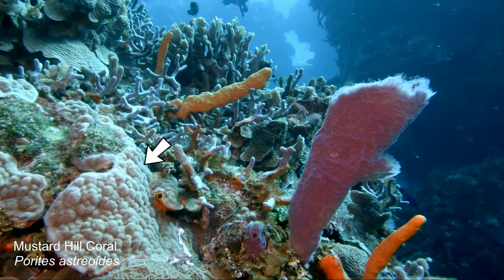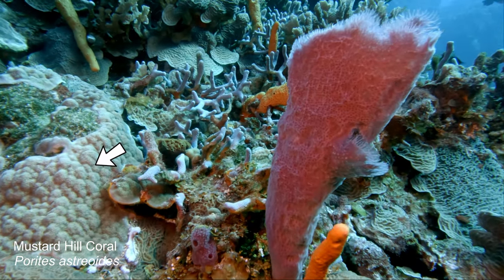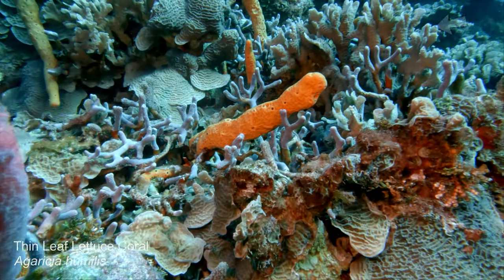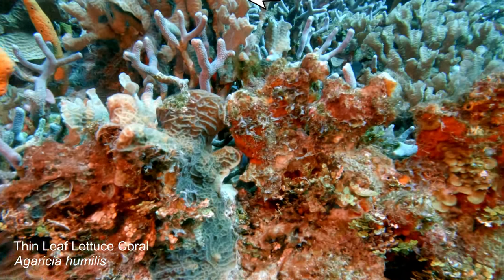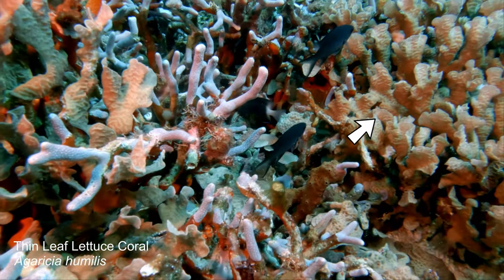First we have mustard hill coral, which is really common — you'll see it all the time. That red thing is a big sponge; I don't know how to ID it — you need a microscope apparently. Then we have a lot of thin leaf lettuce coral. There's tons of this stuff in Cozumel; you see it everywhere in the shallower water.